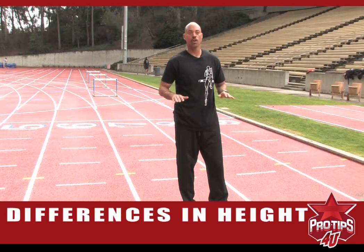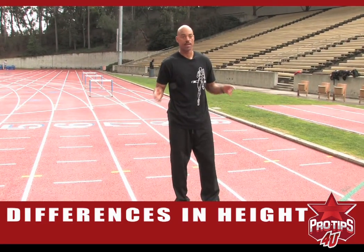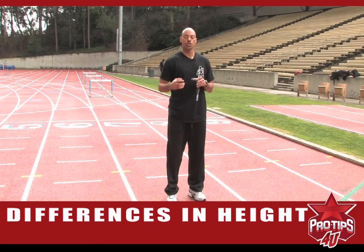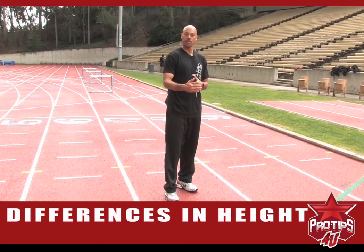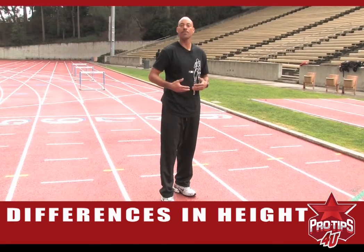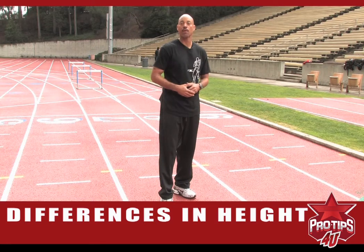Those are two different starting styles for the different height of hurdlers. It's imperative to understand this simply because if a shorter hurdler tries to get up too soon, he puts himself at a disadvantage. He's too far away from the hurdle because of stride length, hip measurements — all the things that come into play when we talk about the height differences.